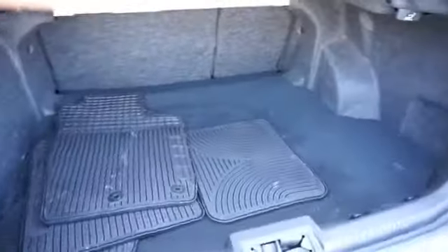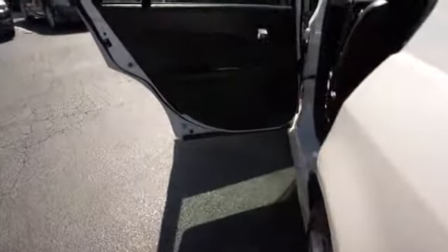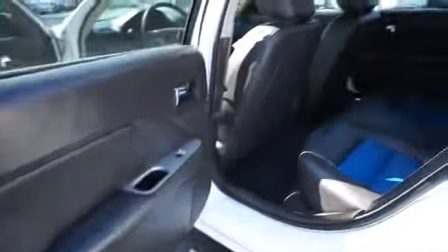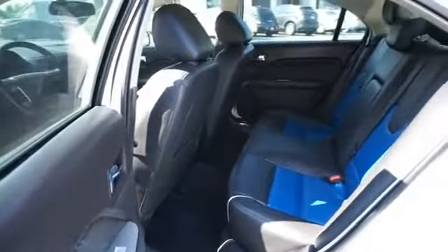On the inside, you'll find leather seats, Ford Sync voice activation, an auxiliary input, steering wheel controls, child safety locks, iPod integration, power seats, cruise control, and split rear seats.